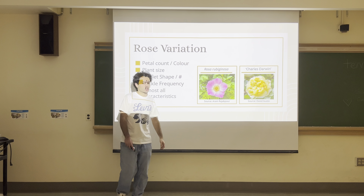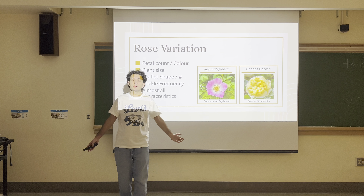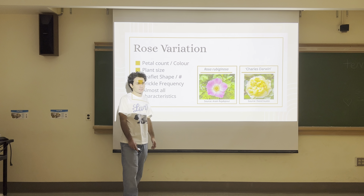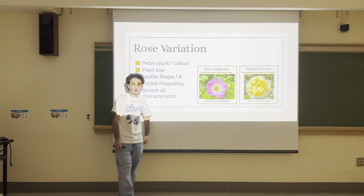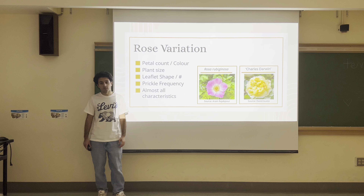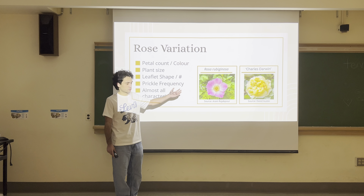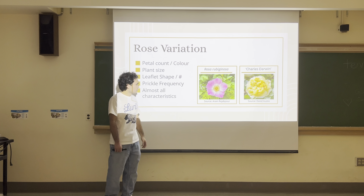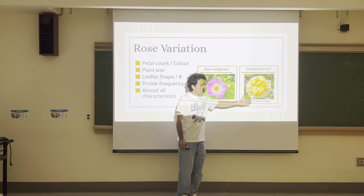Rose variation — the genus is extremely varied. Because of this, humans have cultivated these variations and have exacerbated the amount of variation within the genus artificially through selection and breeding. Sites of variation are petal count and petal color. On the left here is Rosa rubiginosa — a wild rose I photographed myself. On the right is Charles Darwin, which I consider a masterpiece of rose breeding. Rosa rubiginosa has five petals, but Charles Darwin here has over a hundred petals.